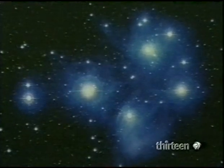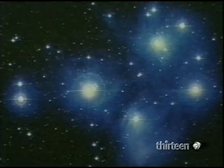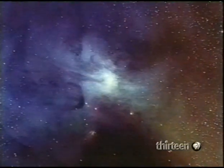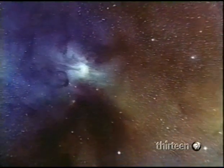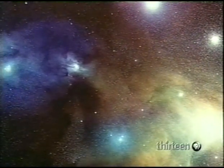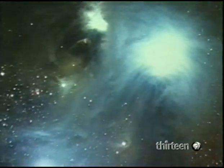The most famous open cluster is the Pleiades. These are reflection nebulae — clouds of gas and dust reflecting coloured starlight. Two more, beautifully reflecting light from embedded stars.